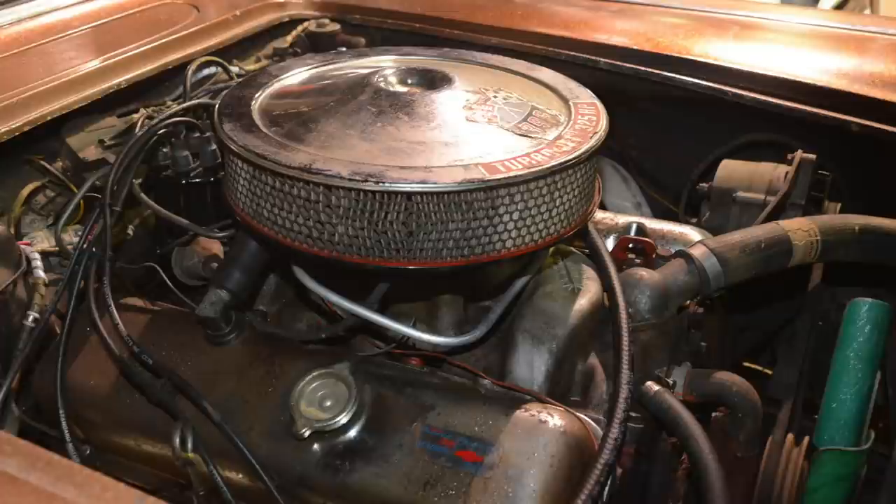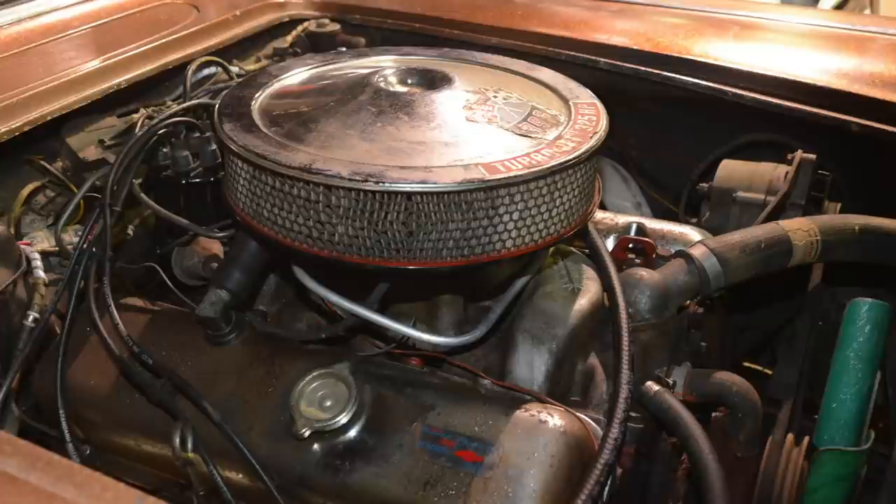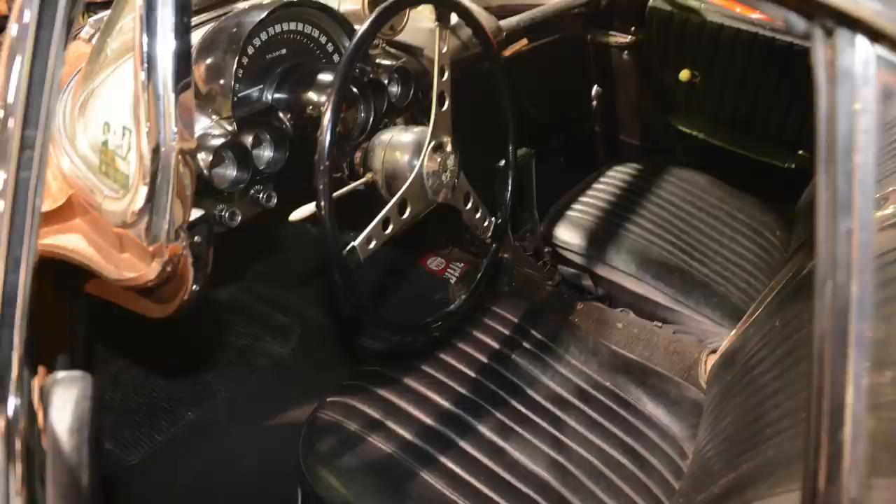The car — we basically just changed the fluids on it, put fresh fuel in it, put a new battery in it, cleaned the plugs, and that damn thing lit right up. So it's just the way it was back in the 60s — 36,000 original miles on it.